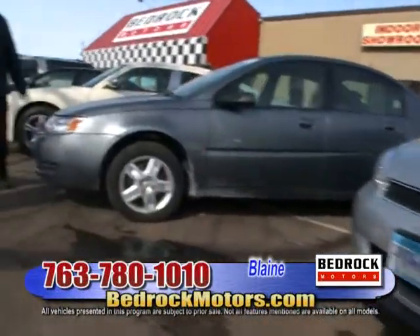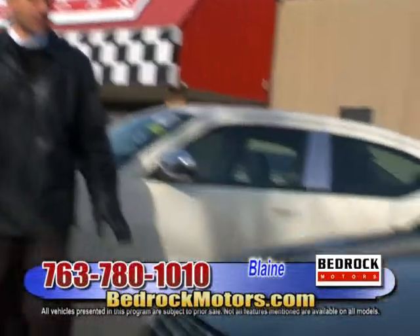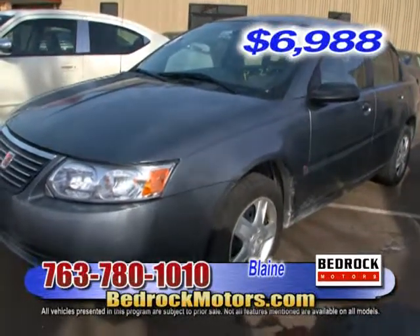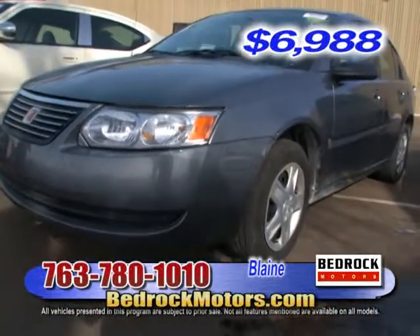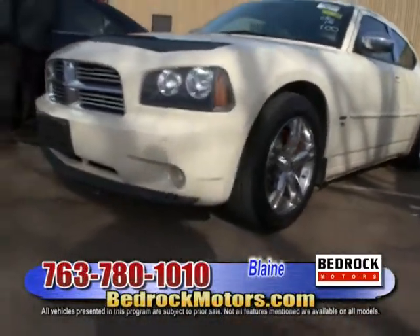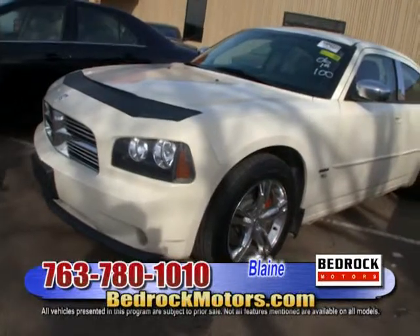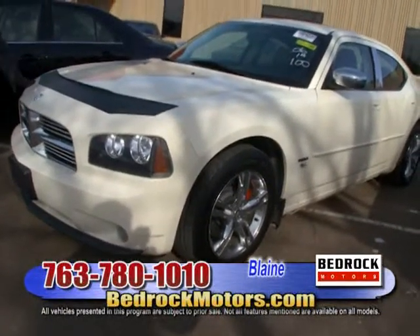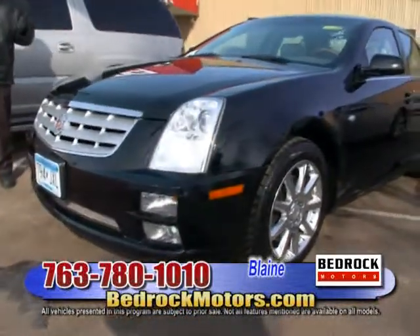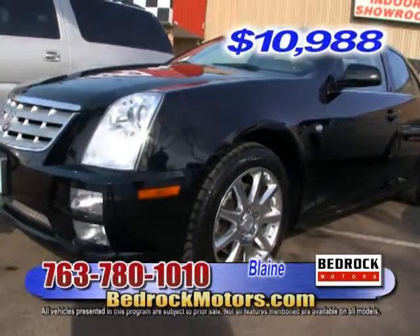We have cars as low as $3,000 to $4,000, all the way up to $20,000 to $30,000 on our big trucks. This Saturn Ion — '06, 98,000 miles — is $6,988: a basic, good, all-around transportation and good-mileage car. This '06 Hemi RT Charger just came in today — $14,988, just over 100,000 miles, big sunroof, leather interior, cool wheels, very clean. And the last car in this row is a Cadillac STS — '05, all-wheel drive, $10,988. It's got a wood steering wheel, sunroof, leather, cool wheels. All-wheel drive, very hard to find.